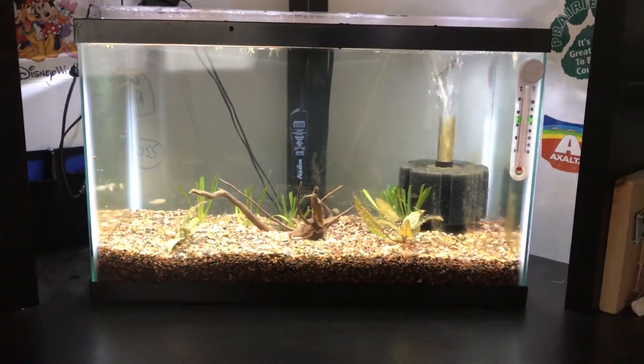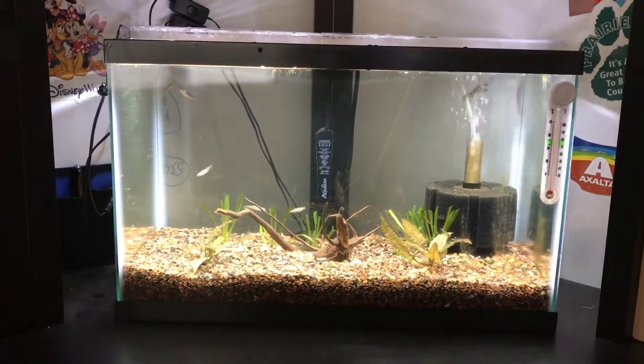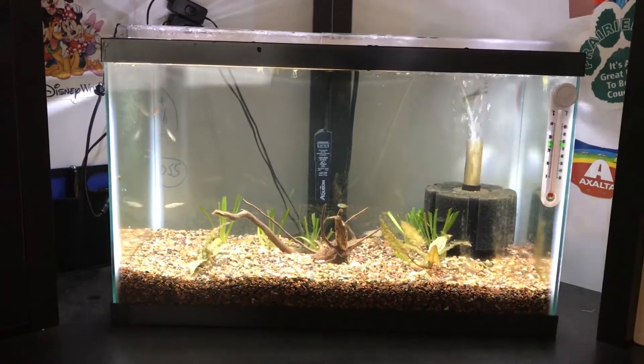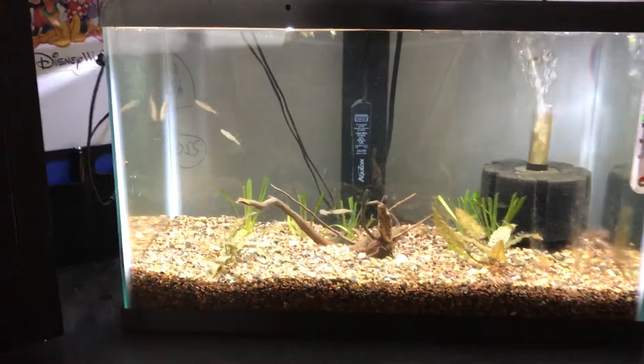Here's the 10 gallon, we can do a little update here. My betta fish buddy passed away a couple days ago, so this morning I went to my local fish store and got me some new fish.